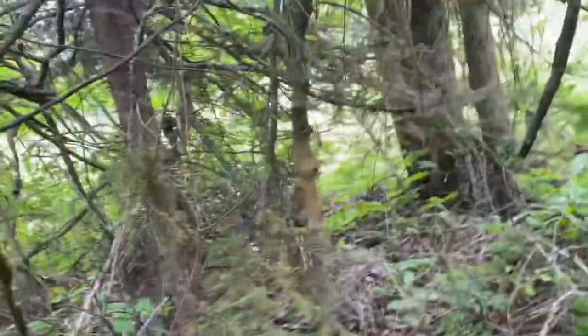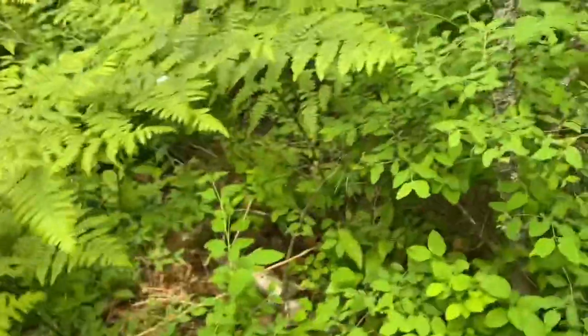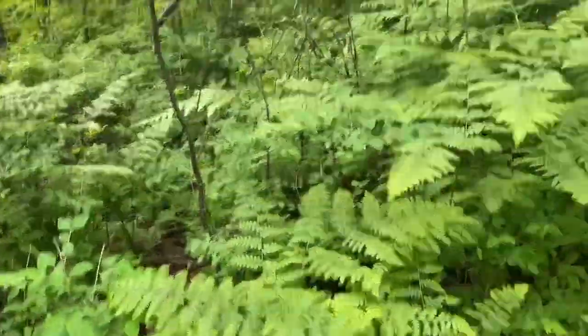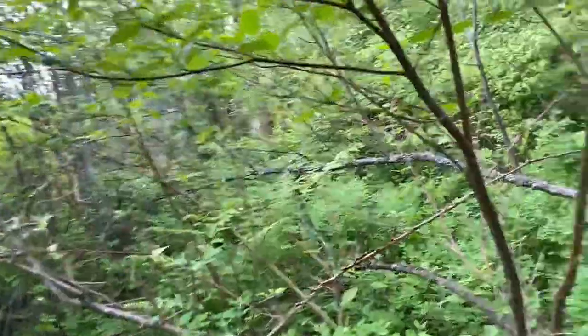Golf ball number 24 has a logo — Charles Schwab — and we've actually found number 25 right here as well. This is very fun today; I haven't had this much fun golf ball hunting in a long time. Number 25 is a Titleist. Titleist has been awful today, absolutely awful, but it doesn't matter — we have 25 golf balls! I never want to do this but unfortunately the mosquitoes have been dominating me, so I have to end it here.